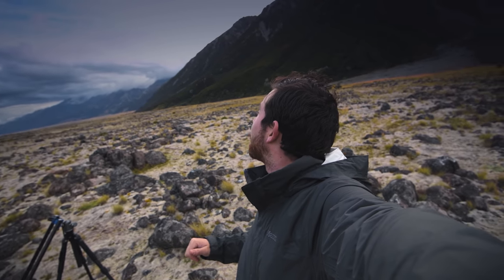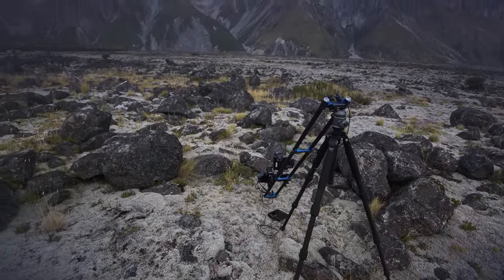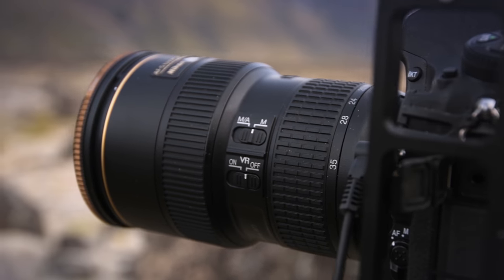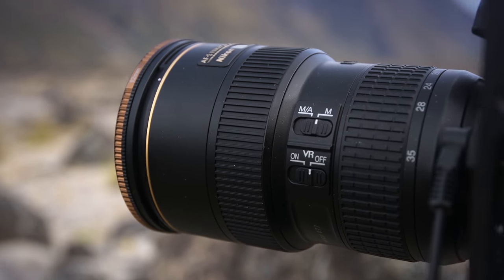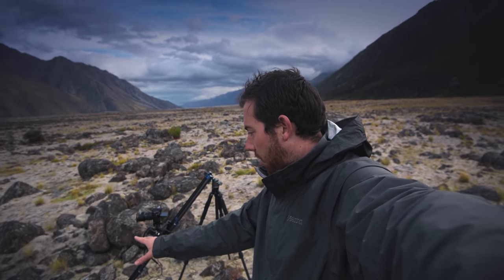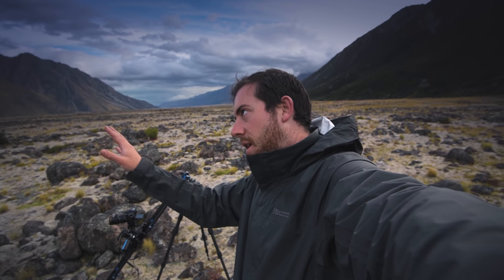We have some pretty awesome conditions here near Mount Cook — some really incredible clouds moved in and I'm doing a motion-controlled time-lapse. Right now I have the Nikon D850 with the 16-35mm on there, shooting pretty wide. The camera is moving up to reveal more of the landscape — you start out pretty close to these rocks and as the camera moves up you can see more of the foreground, with the mountains looking really awesome in the background.